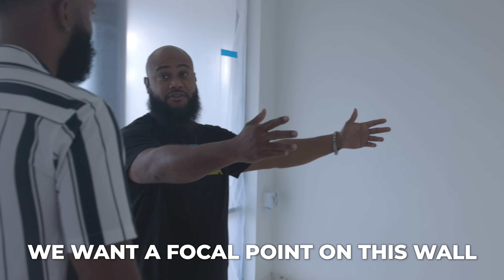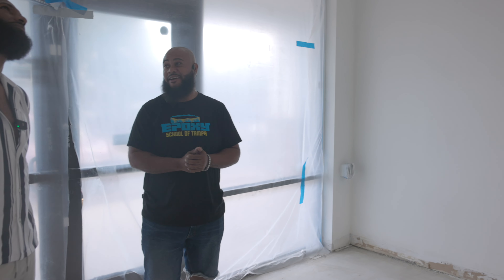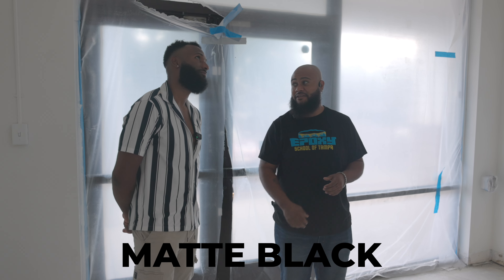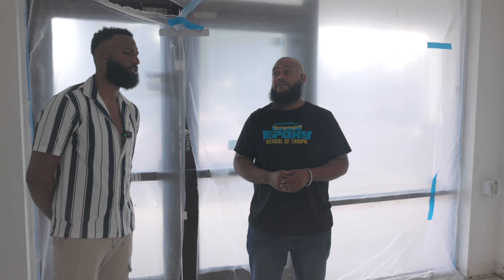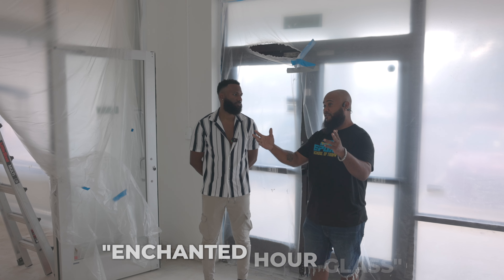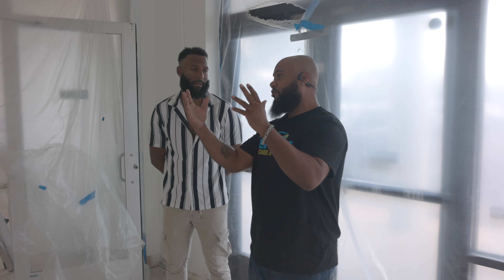Not sure what we're gonna do here yet, but I know we want a focal point on this wall. These lights were already here — I sprayed them matte black, they look dope. I wanted to put like an Enchanted Hourglass logo on the wall and do like an infinity mirror, but I'm not sure what the background behind it would be.